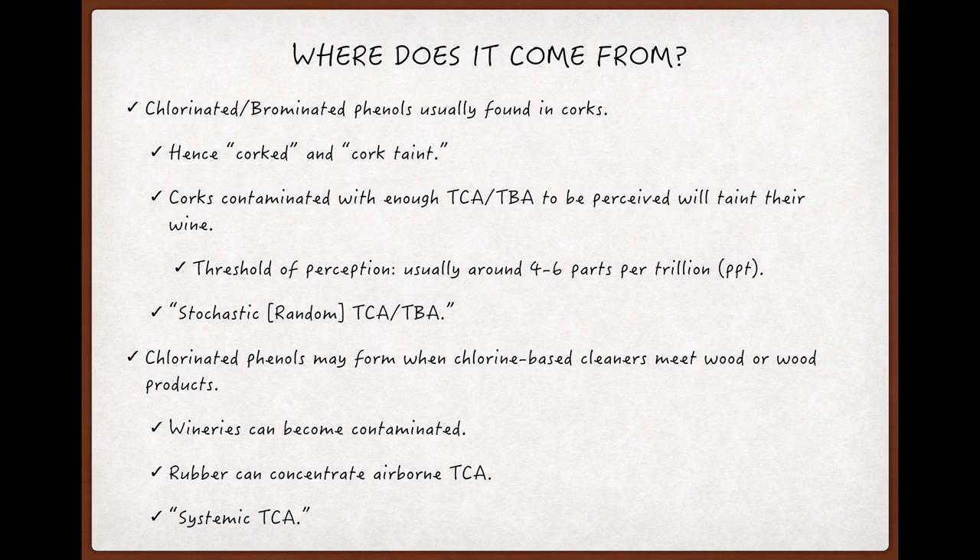Cork is made from porous tissue in the bark of a particular oak tree, Quercus suber, and has nooks and crannies where these compounds can hang out and where they can come in contact with airborne fungi that will interact with them and produce the compounds that will result in this flaw.